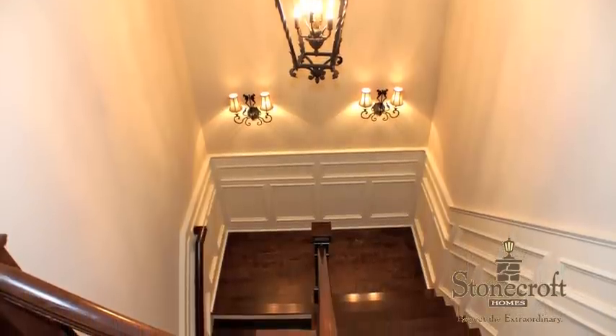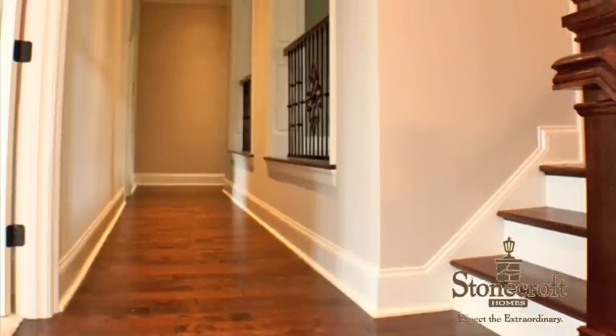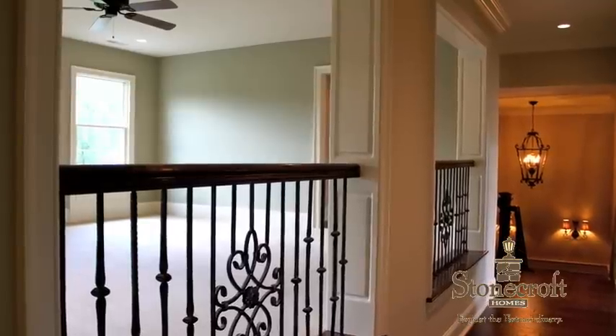The second level is complete with a bonus family area, three bedrooms, and three bathrooms, each reflecting the level of detail clients have come to expect from Stonecroft Homes.